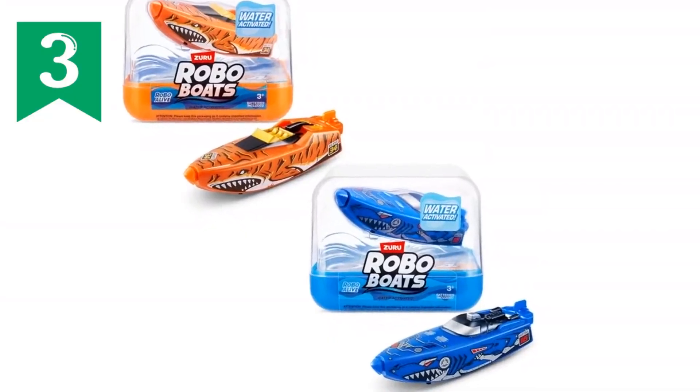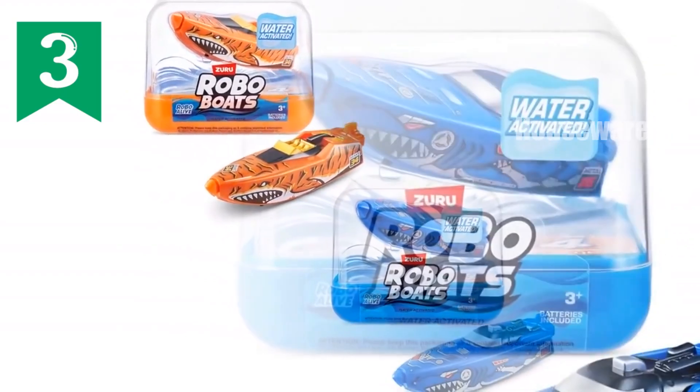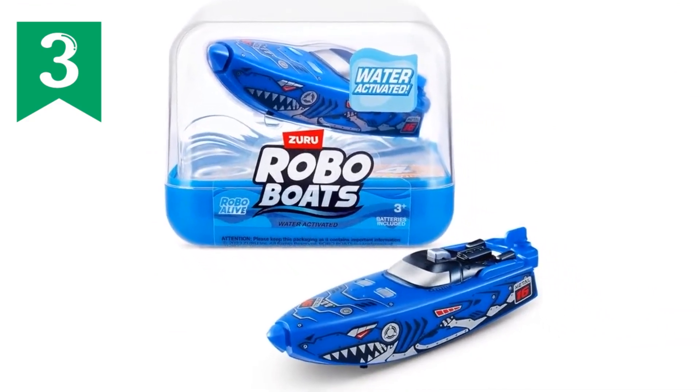Power up your playtime with Robo Alive Robo Boats. These sleek and speedy water toys are ready to race through the water just like real-life speed boats. Simply drop them in water and watch as they come to life, thanks to two patented technologies and electromagnetic coils.